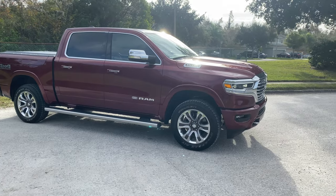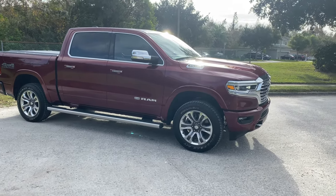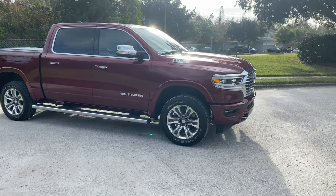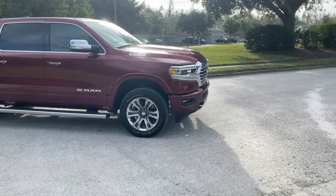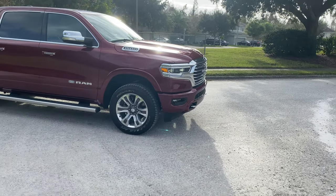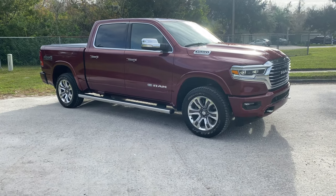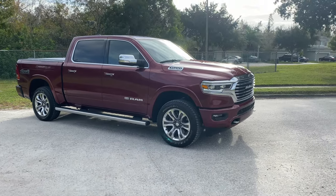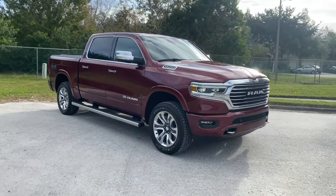This is the fifth generation Ram 1500. We've already reviewed a couple models of this generation. This vehicle has won Motor Trend Truck of the Year every single year since it came out in 2019. We've already reviewed the Laramie and the Limited editions. The Limited is going to be the top-of-the-line trim, fully loaded. The Laramie is a mid-trim truck. This Longhorn Limited Edition sits in between the Limited and the Laramie.